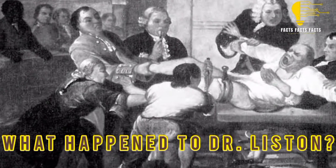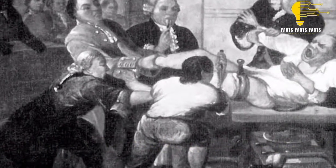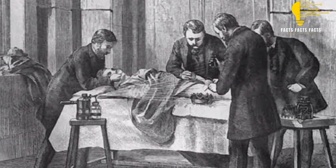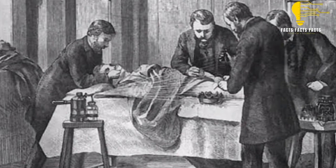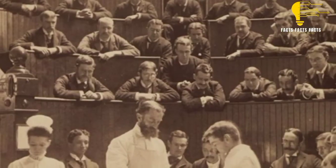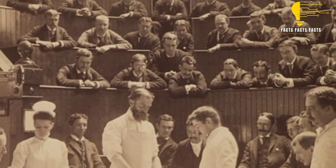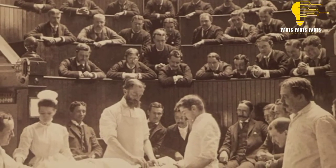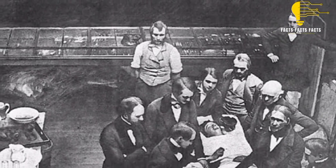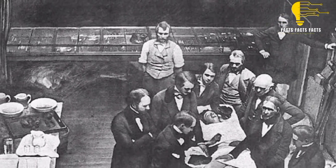What happened to Dr. Liston? Dr. Liston was a surgeon in the 1800s with a reputation for being both skilled and quick. Unfortunately, his speed sometimes led to careless mistakes, such as leaving instruments inside patients or amputating the wrong limb. On one particularly gruesome occasion, he even severed a patient's testicles while trying to remove a tumor. Because of these accidents, some dubbed him 'the butcher.'